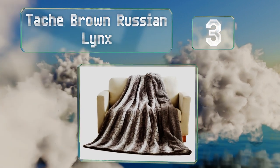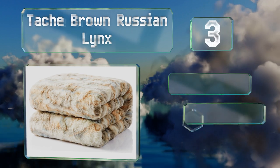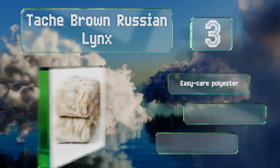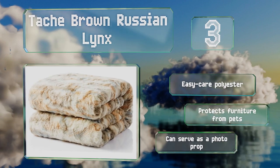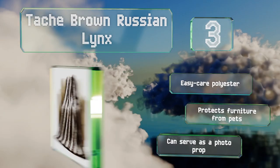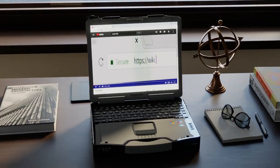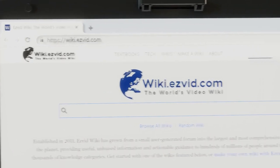Nearing the top of our list at number 3, the Tash Brown Russian Lynx sports an unusual and realistic animal print that sets it apart from other options on the market. With contrasting textures on either side, it's like you're getting two cuddly blankets in one. It's made from easy-care polyester, can protect furniture from pets, and can serve as a photo prop too.